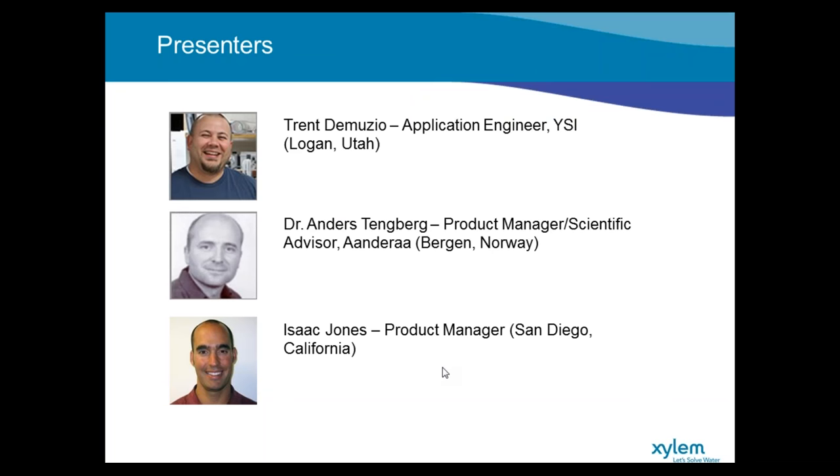Today joining us on the line we have Trent DiMuzio. He's an application engineer with YSI, joining us from his home office in Logan, Utah. Trent's been working with the company and this type of equipment for over 13 years. He started with Design Analysis and is now working for YSI. His background is in electronics and he knows the equipment inside and out and applications very well.